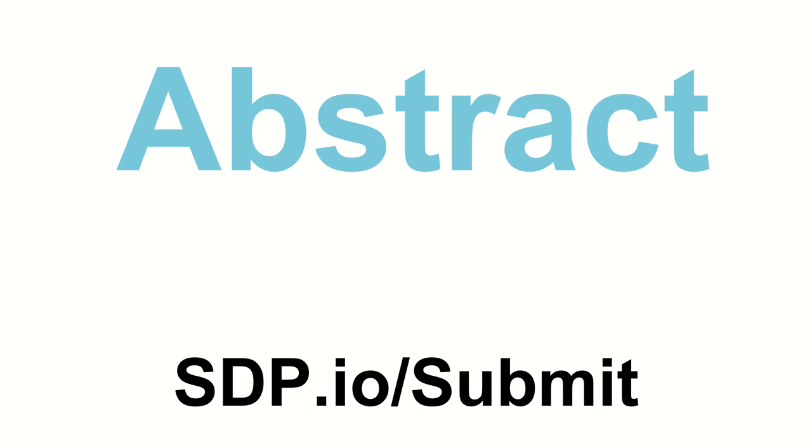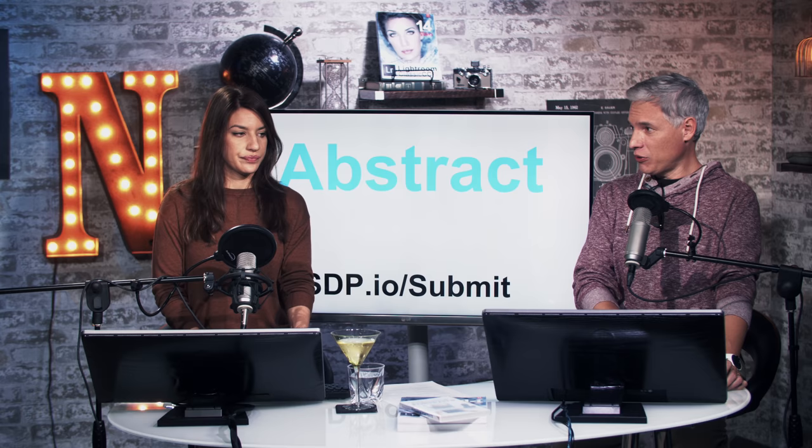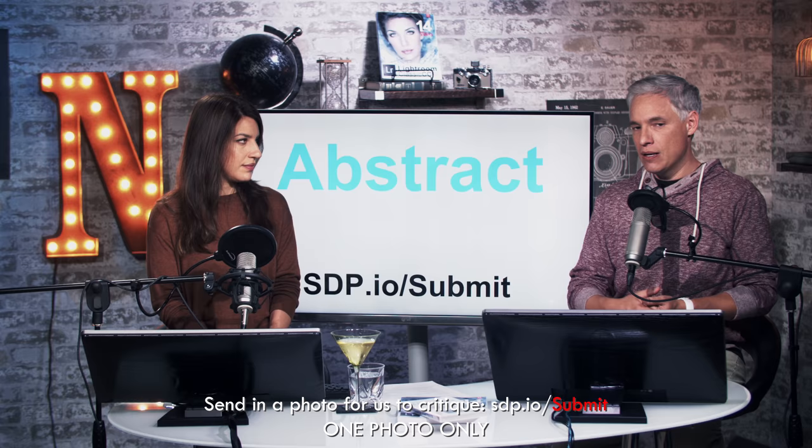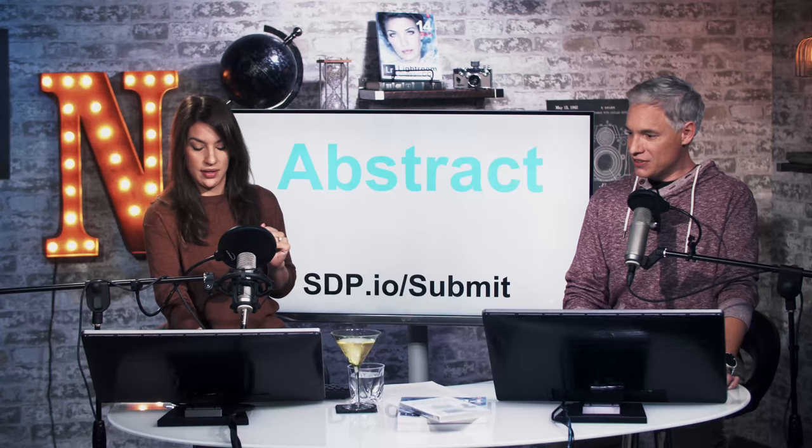Today we're going to be reviewing your abstract photos. If you haven't already submitted, go to sdp.io/submit. We try to get through a bunch of photos — we get hundreds of submissions. Abstract photography isn't the most popular genre, but it's one of my favorites because abstract photos focus entirely on composition. You usually can't see exactly what the subject is — instead you see shapes, lines, and geometry. When you break art down to such basic elements, it allows you to focus on the balance, color, and shapes. It's a good exercise in perfecting your composition, so if you haven't tried it, you should.